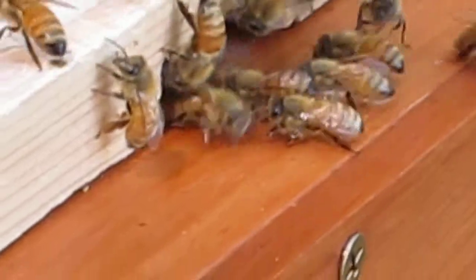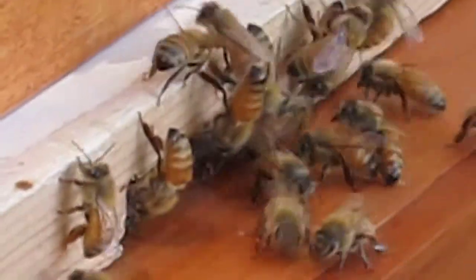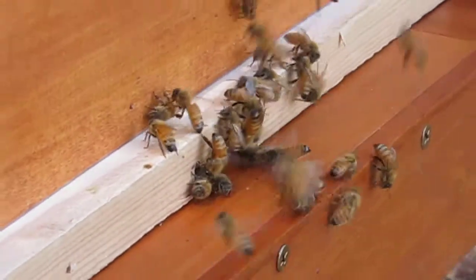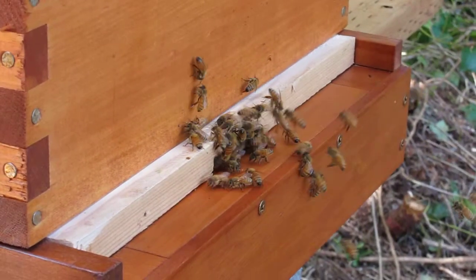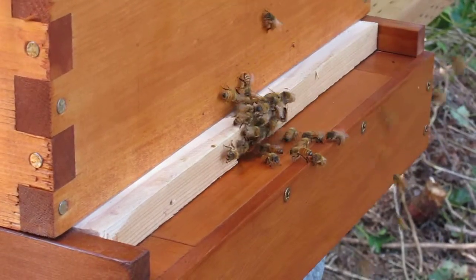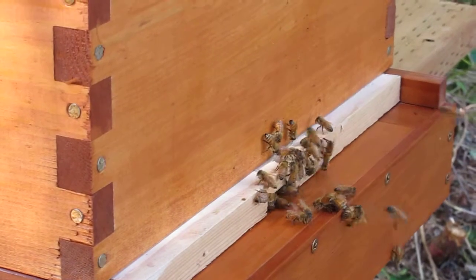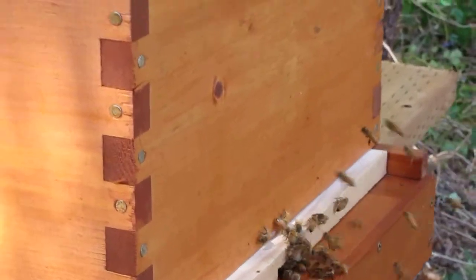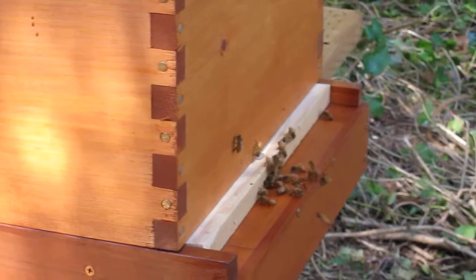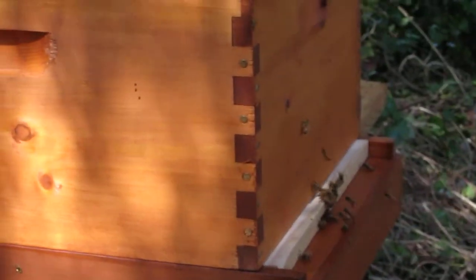It's about two o'clock in the afternoon, a little after, and the hive is mostly in shade but it's got some filtered sun — you might be able to see dappled light on the side there — but still obviously quite active.